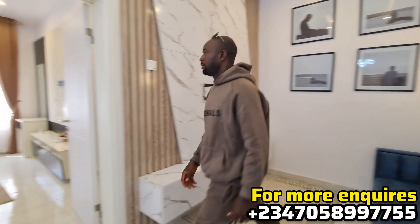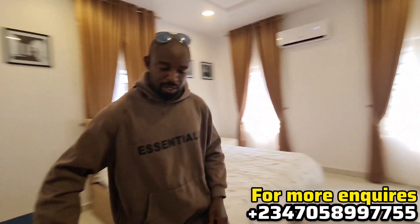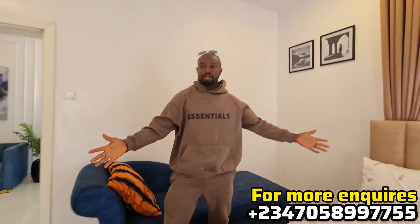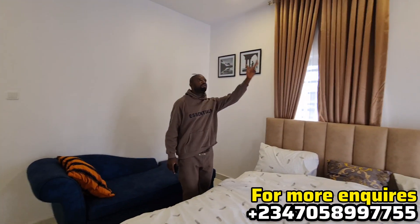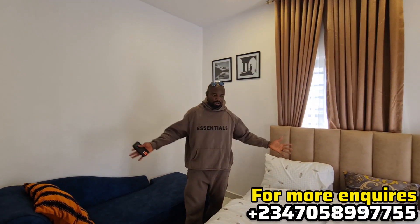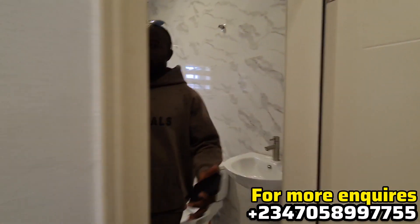Let's check one of the bedrooms. This is one of the bedrooms and it's spacious enough. There's a beautiful sofa here. The interior decoration you see here is just a sample — you can decorate to your own taste.